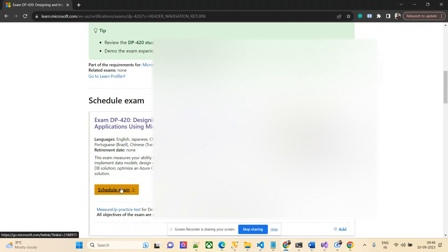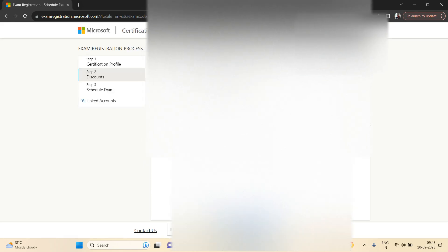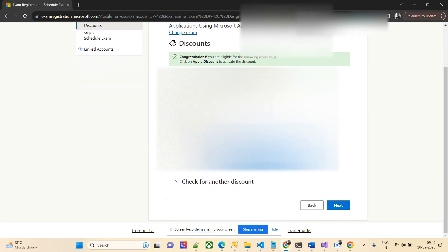I've logged in and I'll click 'Schedule Exam'. It is $165 USD, which will cost an additional $10 if you are taking it from India, but I can get it for free. Moving to the next page, you can see this exam is DP-420, which is basically Cosmos DB — a specialty examination that also comes under associate level.